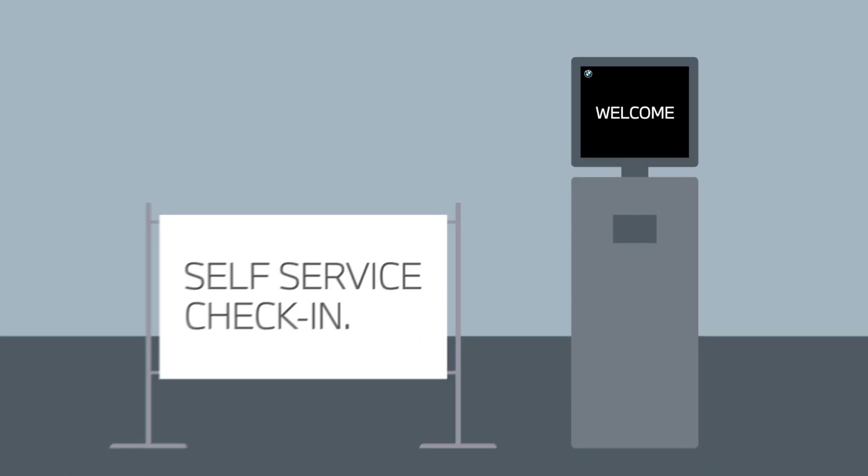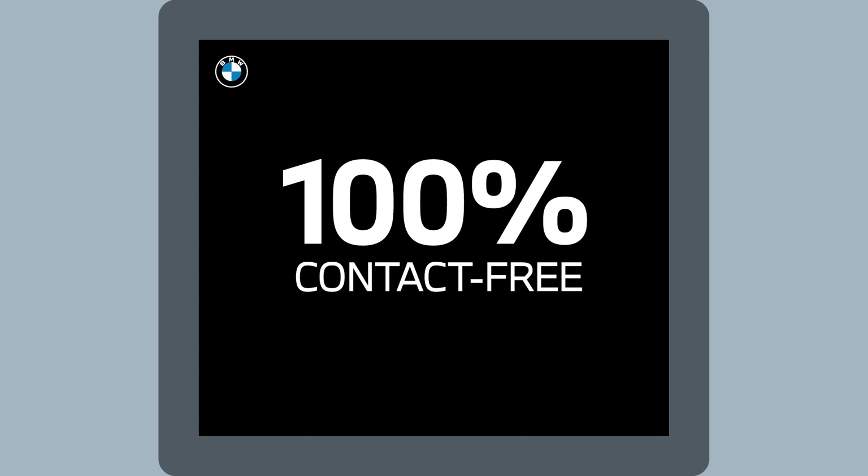BMW Service Kiosk is an interactive tool that enables you to fast track your vehicle check-in when servicing at your preferred BMW dealership, 100% contact free.